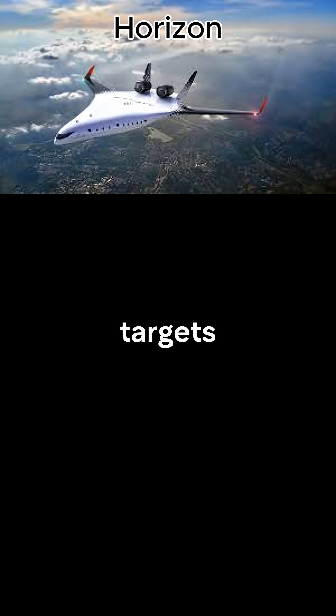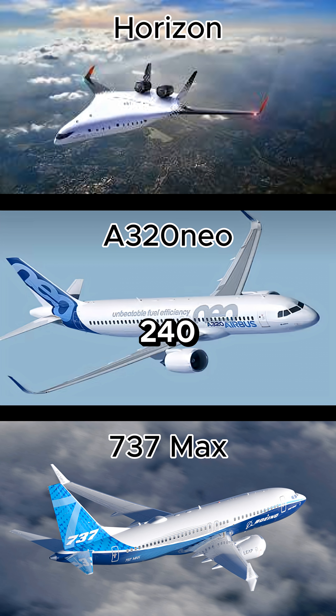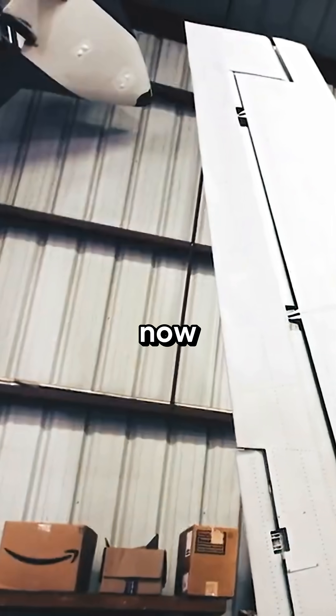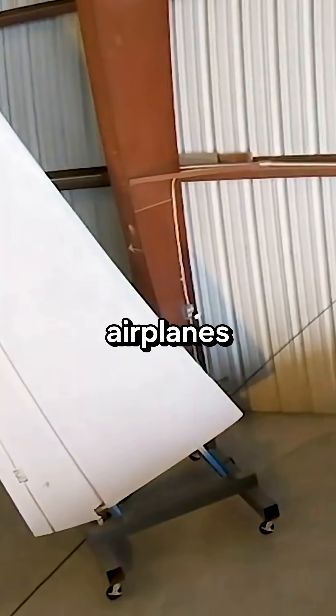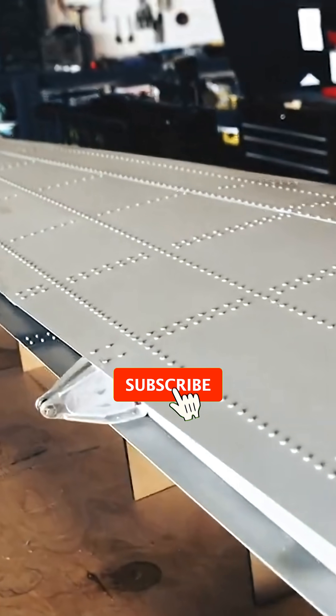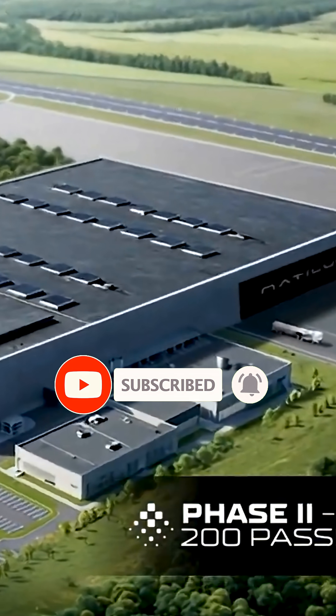The Horizon Jet targets the A320neo and 737 MAX market with up to 240 seats and lower fuel burn. The biggest challenge isn't design — it's building enough airplanes fast enough. Follow along for more breakthroughs reshaping India's aviation future.